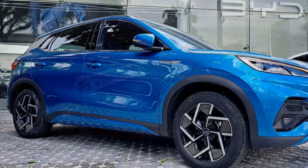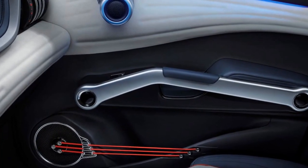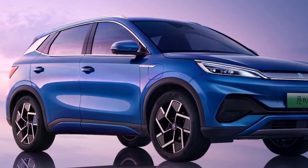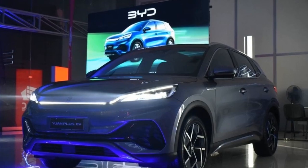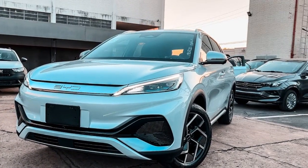5. Stylish design — the vehicle boasts a modern and aerodynamic design with a sleek silhouette and premium interior. Its aesthetic appeal is likely to attract those who appreciate stylish and well-crafted vehicles. 6. Eco-friendly credentials — BYD's commitment to sustainability is evident in the use of eco-friendly materials and manufacturing processes, further reducing the vehicle's carbon footprint.